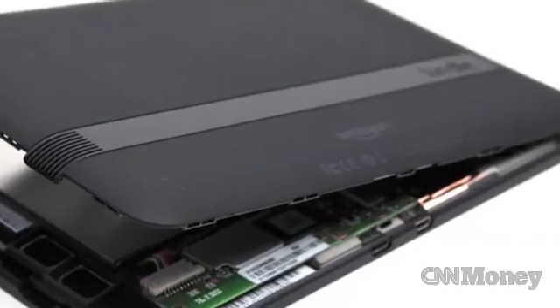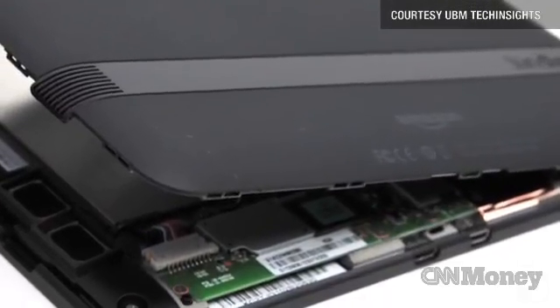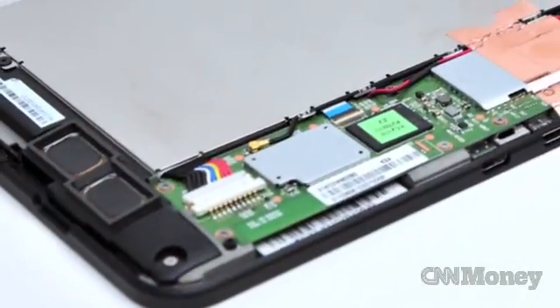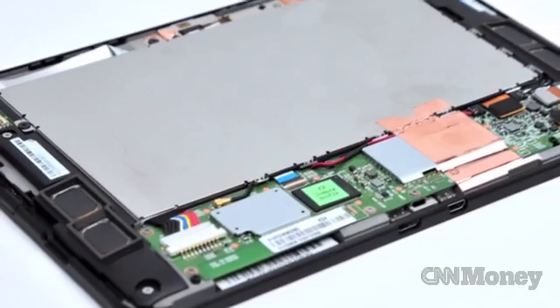UBM Tech Insights took a look at the components inside the 7-inch Fire HD to see just how much the device is costing Amazon to produce and what sort of profit, if any, they're making on it.